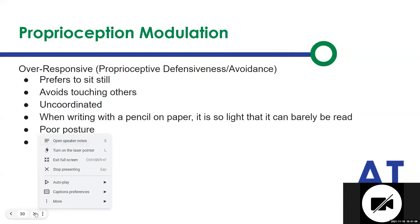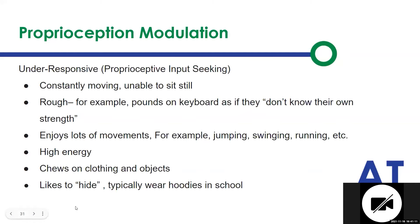When we look at under-responsiveness, we look at the opposite. These are the kids that are trying to get movement in as much as they can — they're the ones bouncing off the wall. They don't know their own strength. So instead of closing the door, they're slamming the door. Instead of closing their Chromebook, they're slamming their Chromebook. Instead of pushing their chair in, they're shoving their chair. They can't modulate their bodies in order to interpret the input that they have.